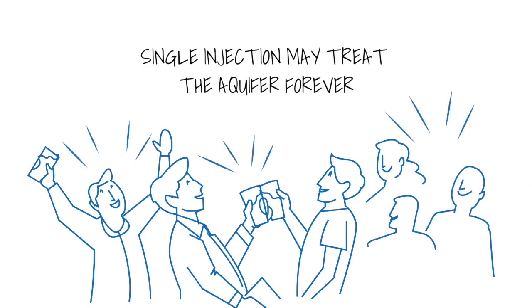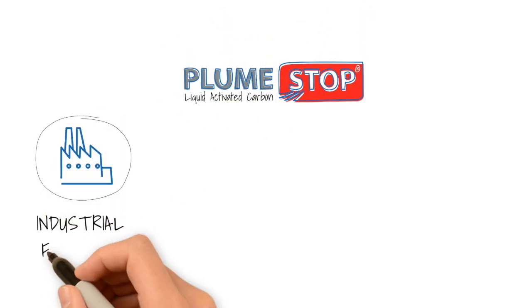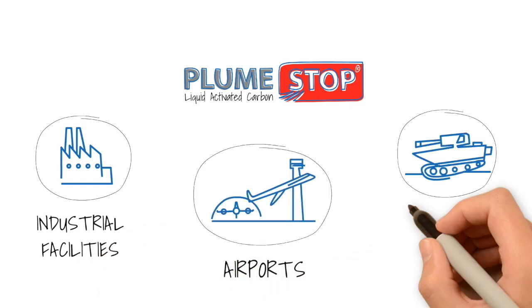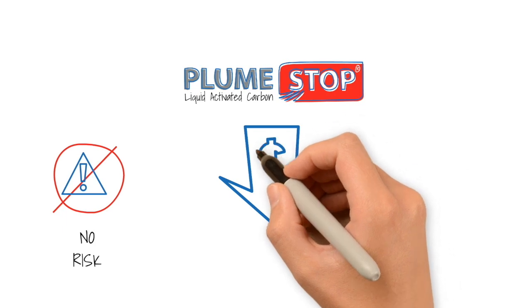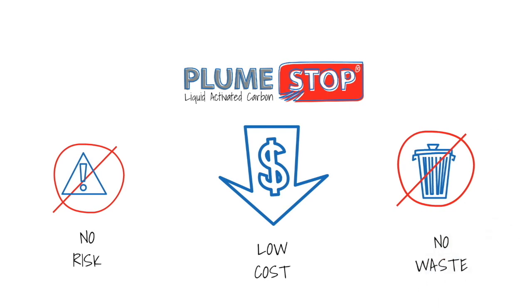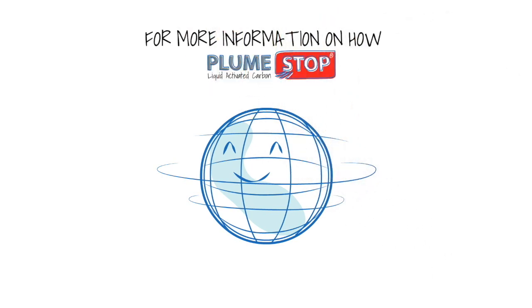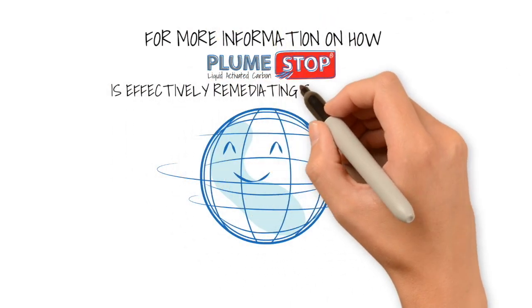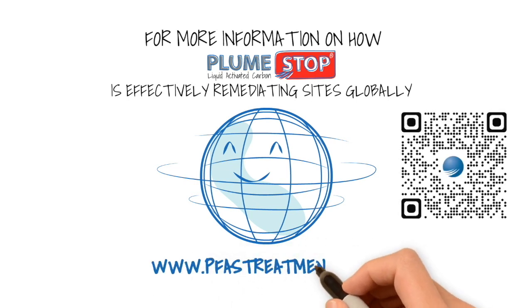PlumeStop has been proven to remediate PFAS on a wide range of industrial facilities, airports, and military bases without any of the risks associated with pump and treat systems, and at a fraction of the cost, all while producing no waste products requiring disposal. For more information on how PlumeStop is effectively remediating PFAS sites globally, go to www.pfastreatment.org.